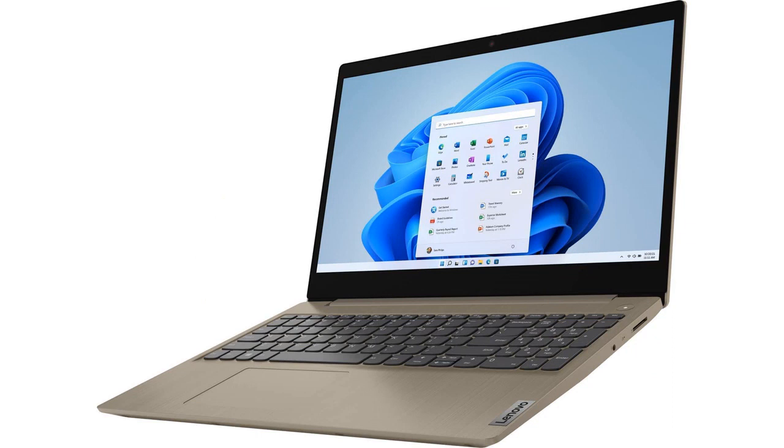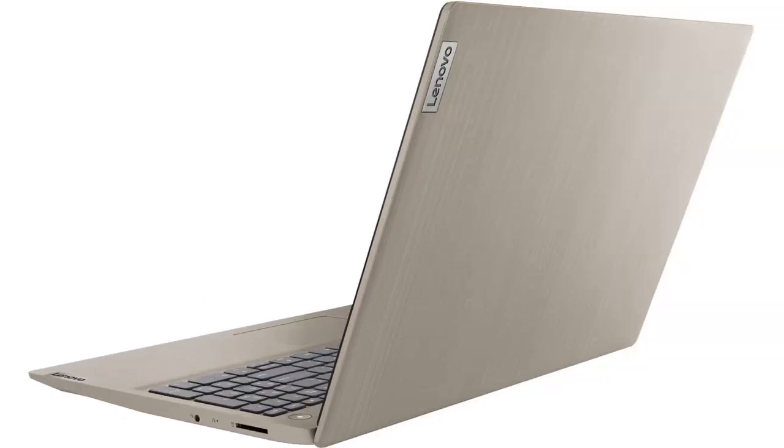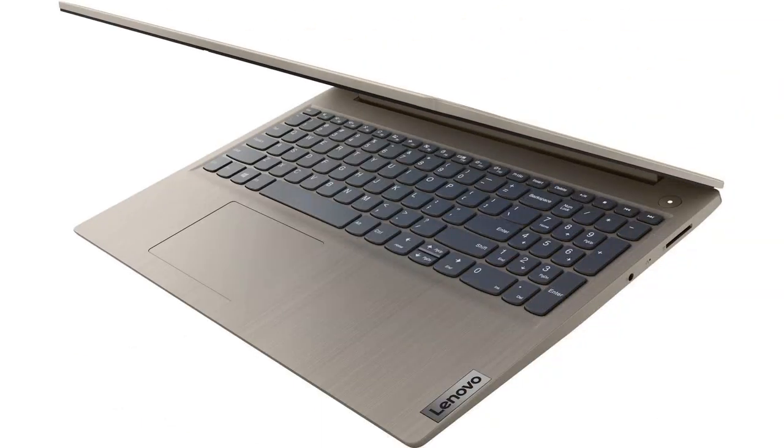The laptop is powered by an 11th Gen i3 1115 G4 processor which is snappy and handles multitasking with ease. I'm very happy with the 8GB DDR4 RAM and 256GB SSD storage, which is more than enough to store all my important files and documents.